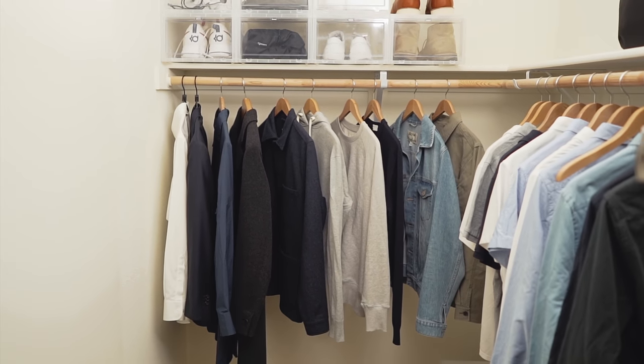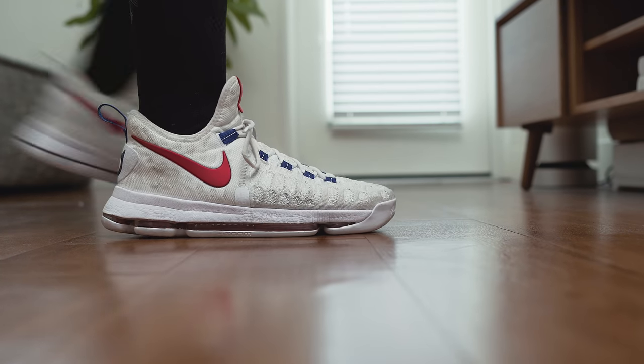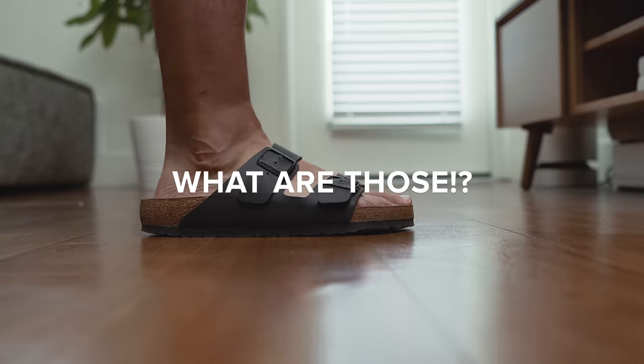Today we're going to be touring my closet and showing you how I organize it. We'll start with shoes. I have a pair of cleats for soccer, basketball shoes for basketball, a pair of sandals, and black cap toe oxfords.